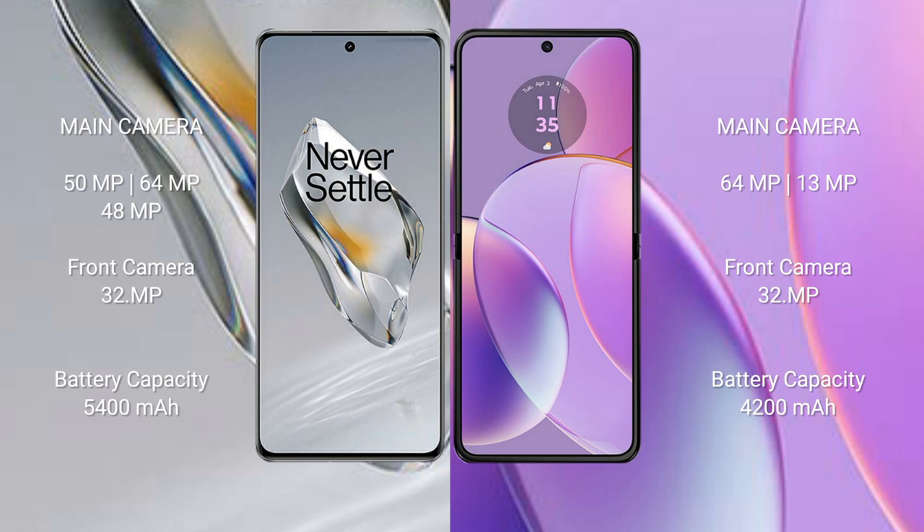OnePlus 12 has a 5400mAh battery with 100W fast charging support. Motorola Razr 40 has a 4200mAh battery with 30W fast charging support.